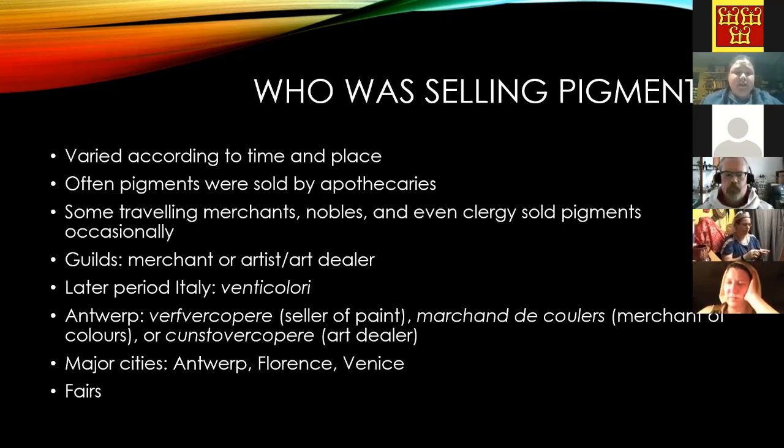Florence was a huge fabric town, and many pigments used in dyeing fabric were also used in painting, so that connection makes a lot of sense. Venice was also huge — many countries were trading by sea through Venice, including the Byzantine Empire and Eastern countries. Materials would often come in as raw materials and be refined in Venice before being sold on. Sometimes you would have fairs in towns — annual or biannual fairs lasting months — and we have price lists from those, including a regulated price list from a fair in Germany.